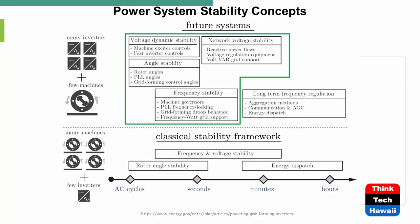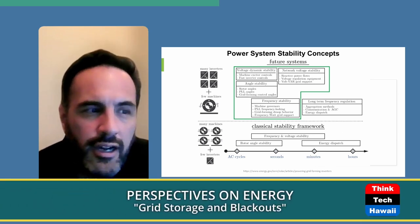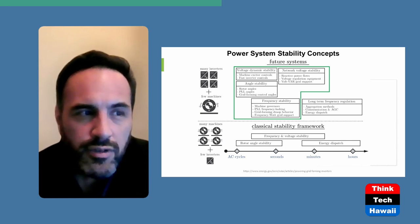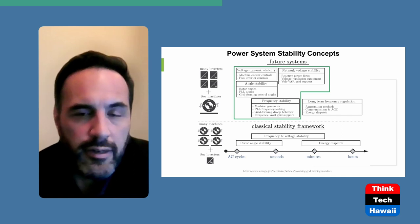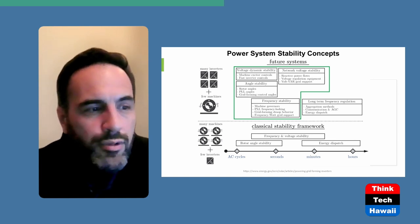Looking at power stability concepts: in the current classical framework, you have many generators with just a few inverters. In the future system, you'll have many inverters and very few spinning machines, meaning very little system inertia. This creates challenges in handling changes in frequency and voltage — particularly rotor angle stability on cycles-to-seconds timescales — and reduces the system's ability to withstand or ride through faults.